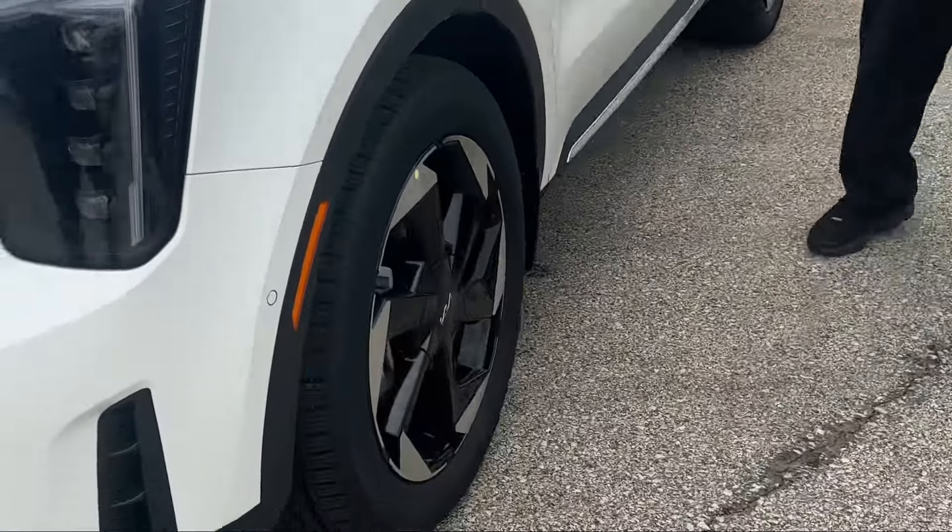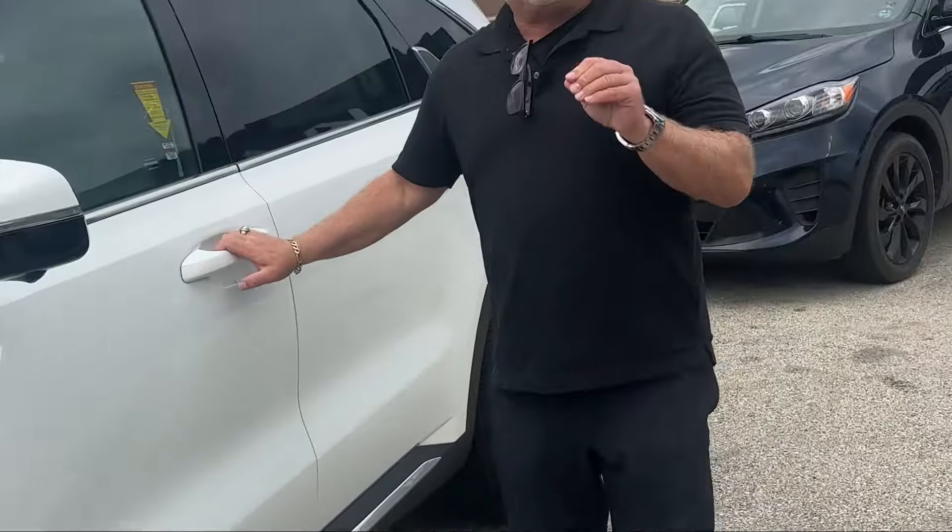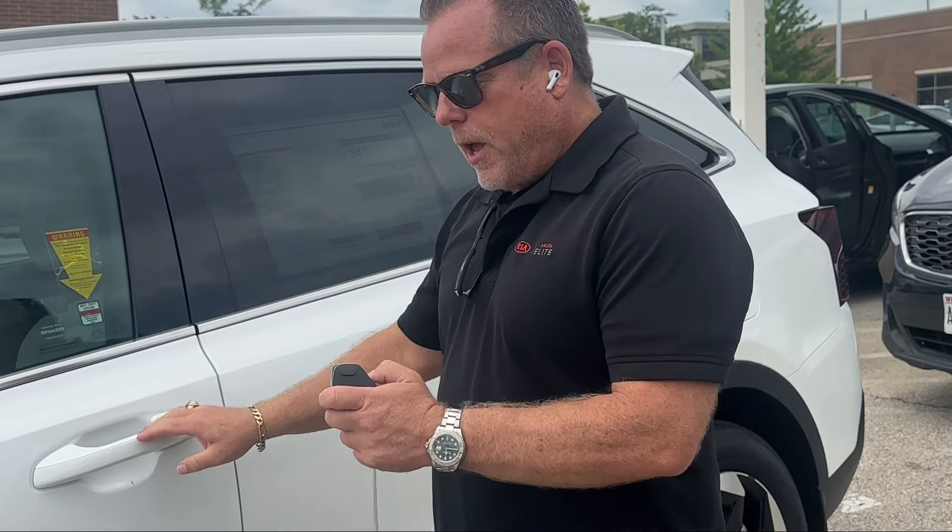Look at the rims. If you're looking for a six-seater SUV in all-wheel drive and you like features, this is the car for you.